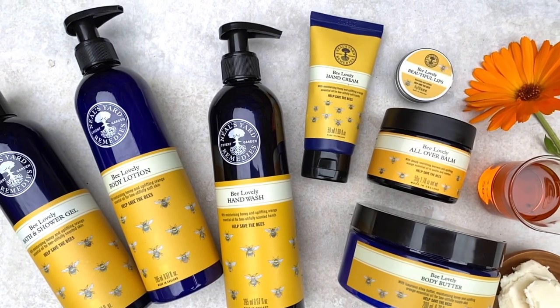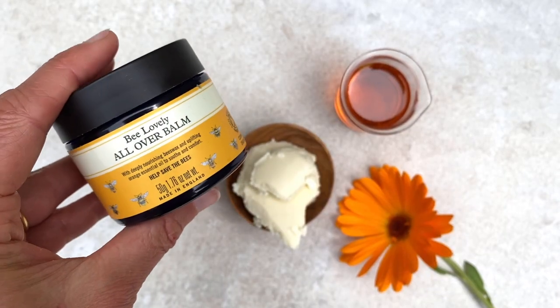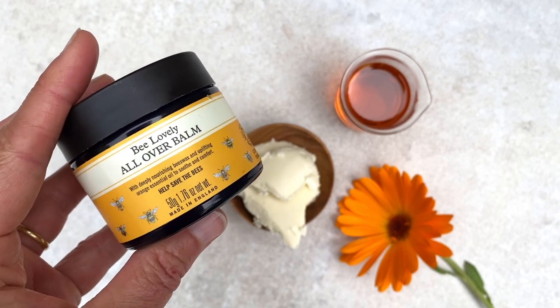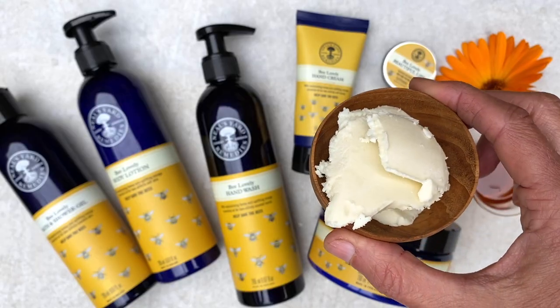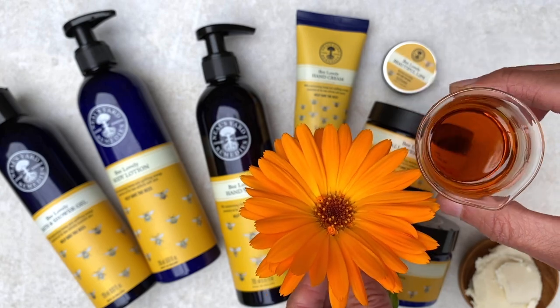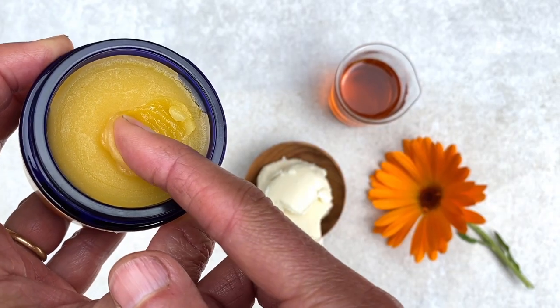Our Bee Lovely collection is infused with sunny orange and mandarin essential oils for an uplifting aroma. I love all the products, but I'm particularly fond of the Bee Lovely all-over balm — it's one of our desert island multi-purpose balms, blended with cocoa butter, coconut oil and calendula macerated oil. It's deeply nourishing and conditioning and can be used top to toe.